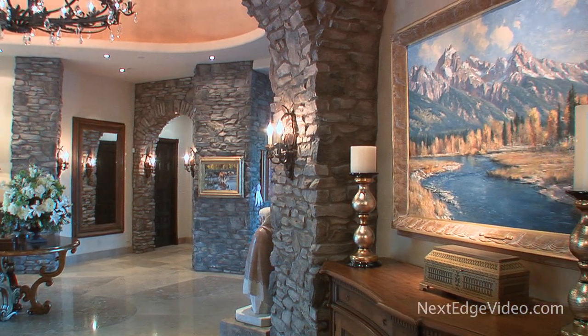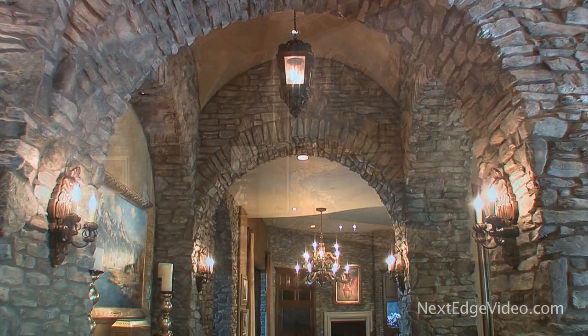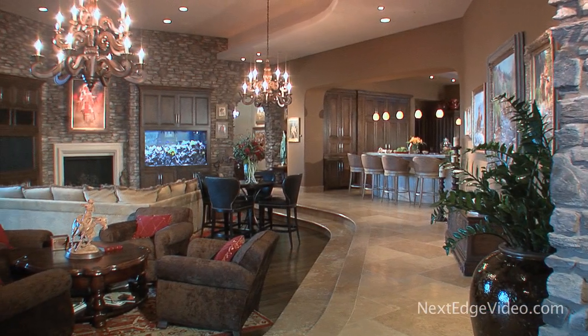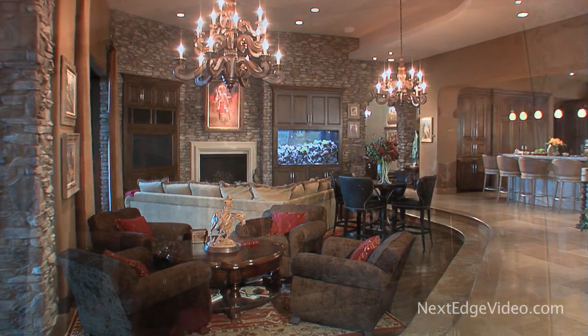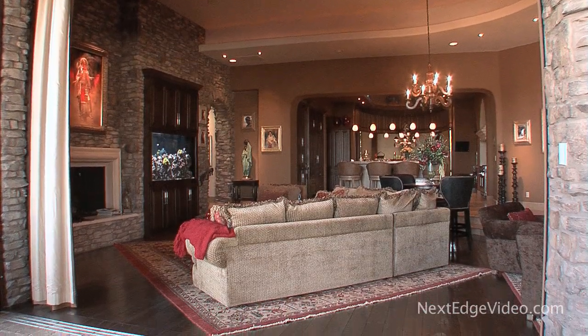This is life on the grandest of scales. Nothing here is overlooked, nothing is an afterthought — even an art niche is a work of art unto itself. From this vantage point, the great room comes into view. At once you feel at ease. This is luxury living that is truly livable — opulent yet inviting, expansive yet warm.